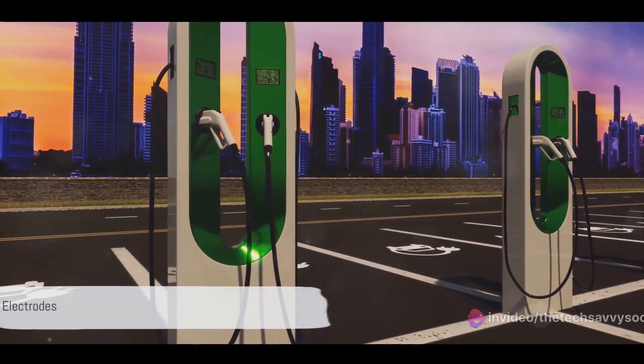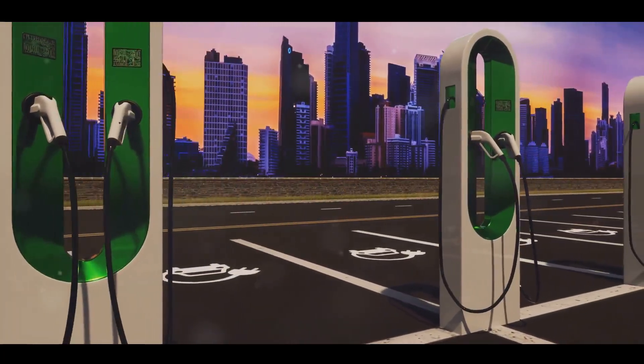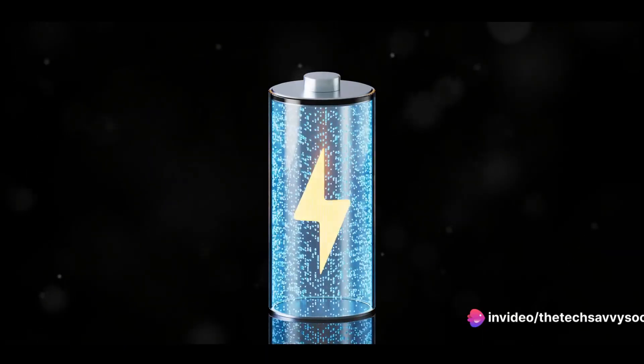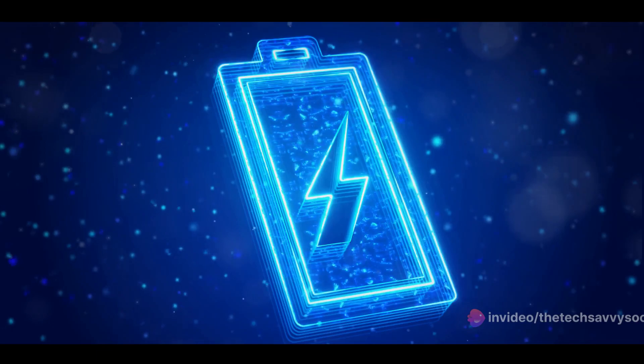The electrodes of supercapacitors, crafted from the same cement-based material, are the real game-changers. They possess the ability to swiftly store and release electrical energy, a feat that sets supercapacitors miles apart from traditional batteries.